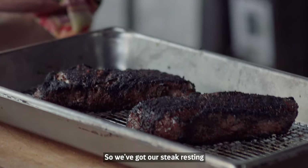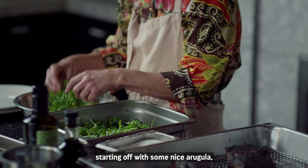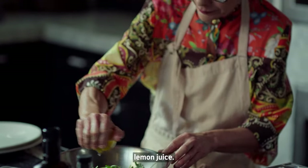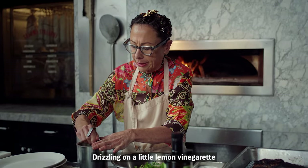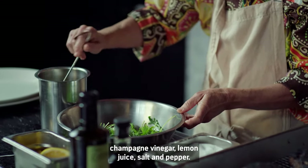We've got our steak resting, and I'm going to make the rucola salad that goes with the steak, starting off with some nice rucola, a little kosher salt, lemon juice, drizzling on a little lemon vinaigrette. This is made with shallots, champagne vinegar, lemon juice, salt and pepper.